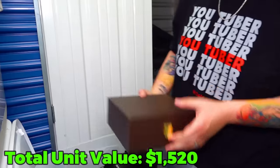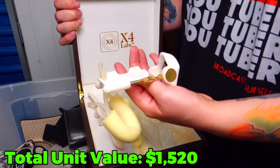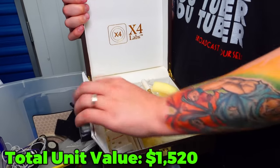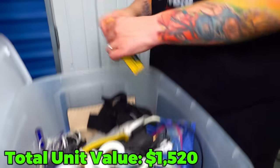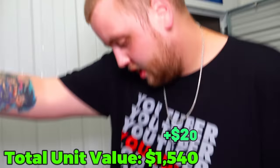That looks interesting - let's see what this is. This is really weird looking, maybe a watch box at one point. And here is another box - these are 35 Remingtons and that's a full box. That's a good sign.